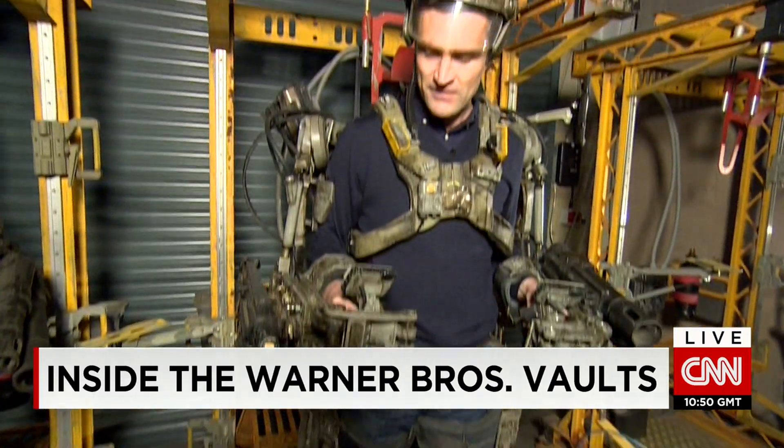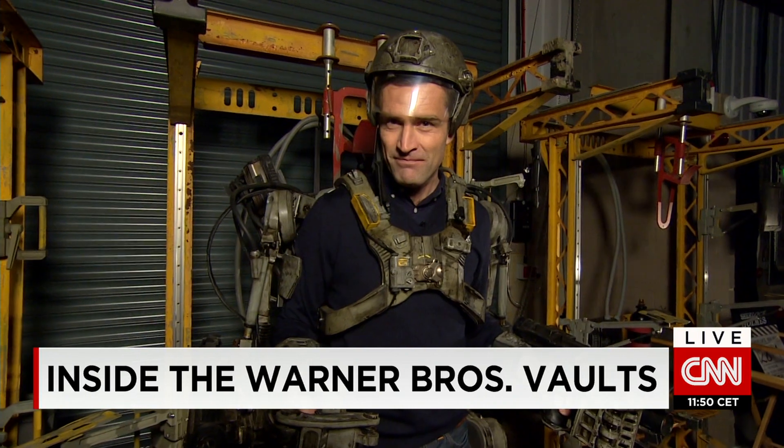Max Foster, CNN. I can't tell you where I am. The Edge of Tomorrow — I think he would like a role in one of those films.